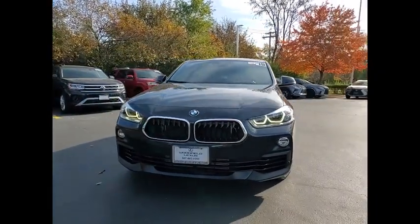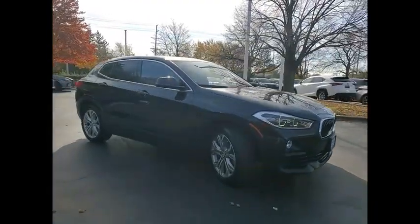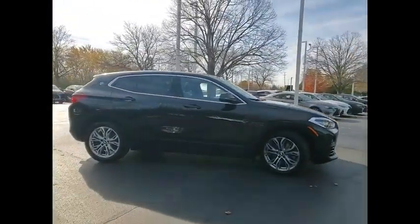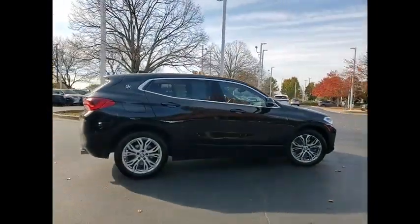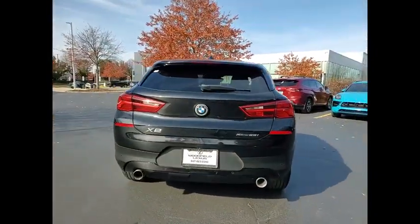We are pleased to show you the 2019 X2. The BMW X2 is an absolute gem in the luxury compact SUV segment. The sporty look and long list of high-end features are sure to get your attention.